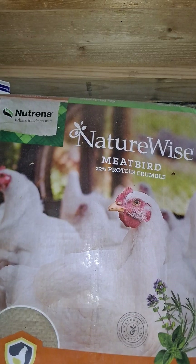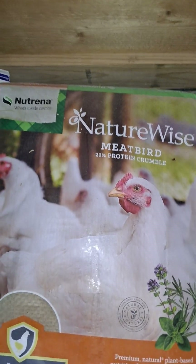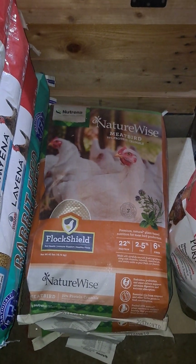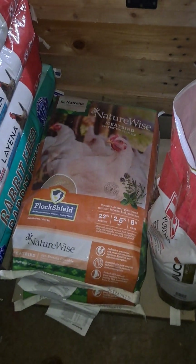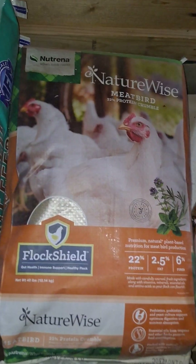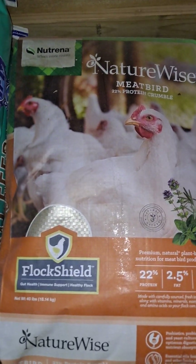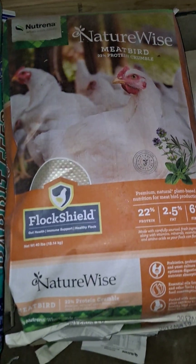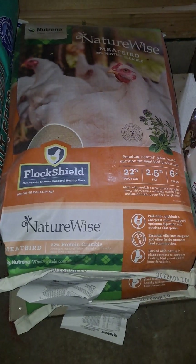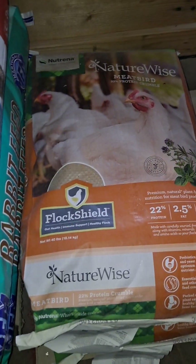This Nutrena Nature Wise feed is a meat bird feed — it's a 22% crumble. I only have this feed in the spring and the fall; I raise two batches of meat chickens every year and only keep this feed when I have meat chickens, which I have right now. We will be butchering those this weekend, so that feed will go away out of my stack after that.